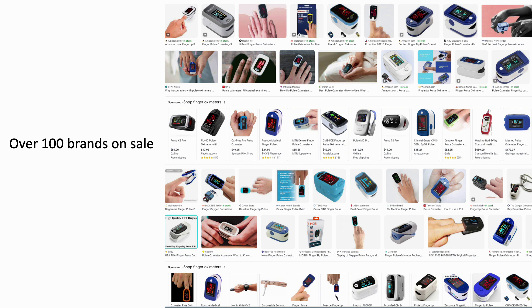There are literally hundreds and hundreds of oximeters available for sale in drug stores, medical supply stores, and of course on the web.